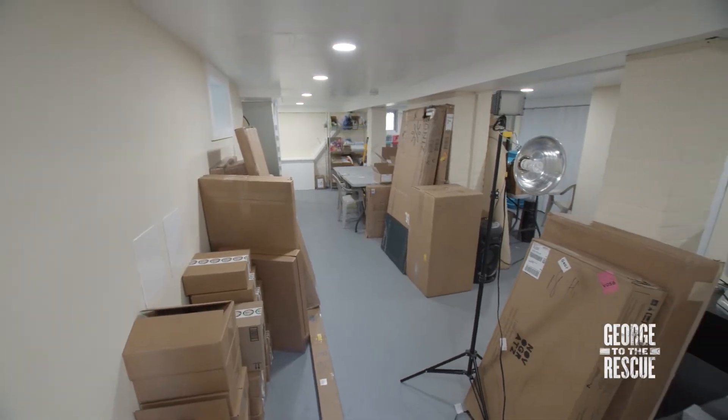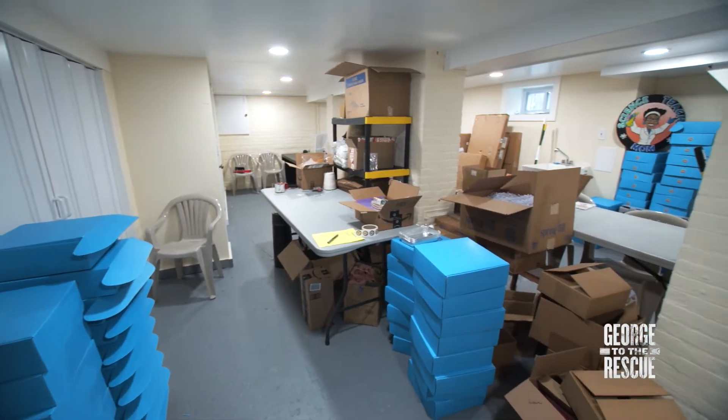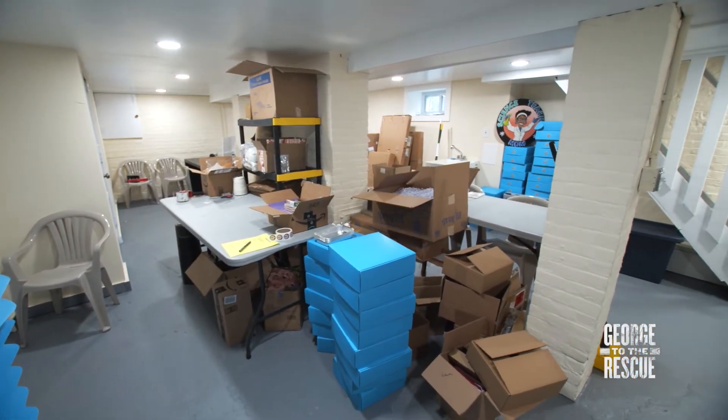Right now, there are boxes everywhere. We use a couple of tables that we borrowed that are usually used for parties, and we use the floor space a lot to package the materials.